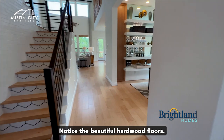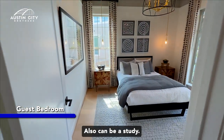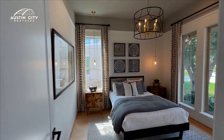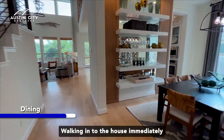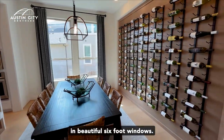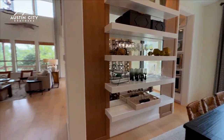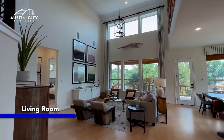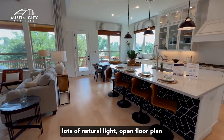Notice the beautiful hardwood floors, and to your right is our first guest bedroom — also can be a study. Let's go take a look at the dining room next. Walking through the house, immediately to your right is our dining room — beautiful six-foot windows, lots of natural lighting in this house.